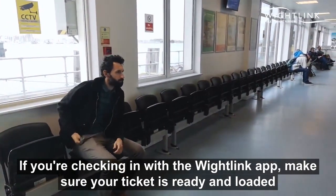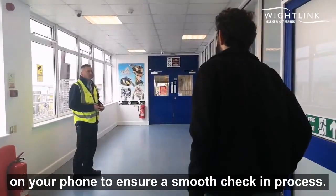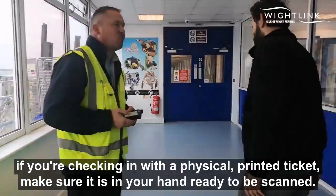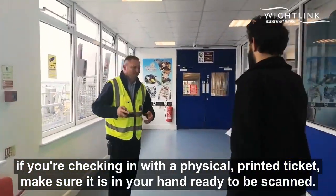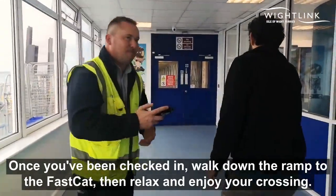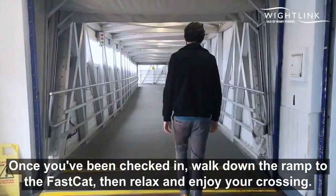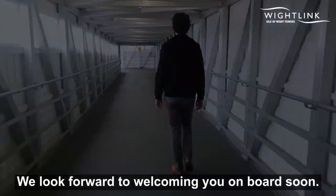If you're checking in with the Whitelink app, make sure your ticket is ready and loaded on your phone to ensure a smooth check-in process. If you're checking in with a physical printed ticket, make sure it is in your hand ready to be scanned. Once you've been checked in, walk down the ramp to the Fast Cat, then relax and enjoy your crossing. We look forward to welcoming you on board soon.